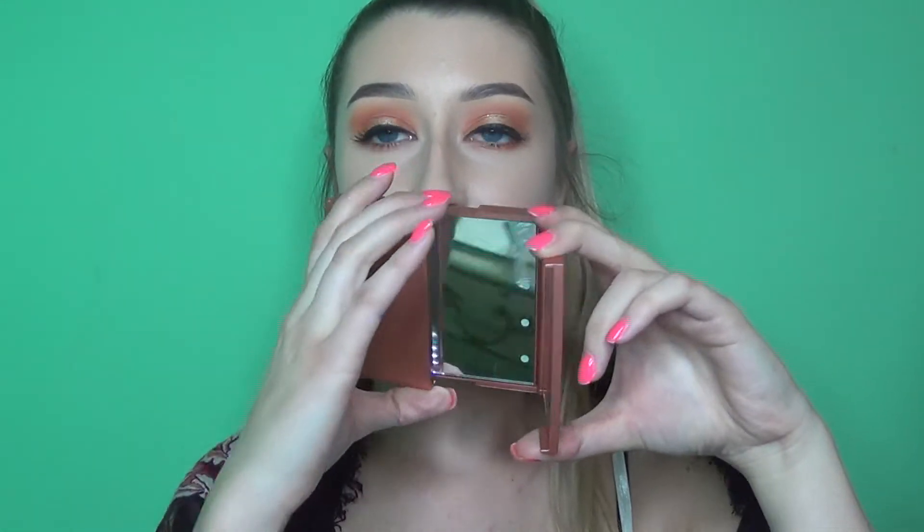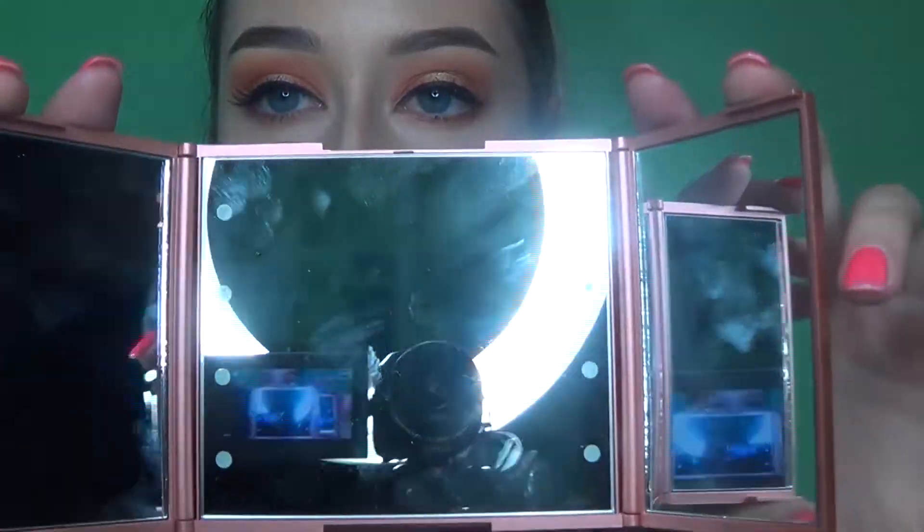The first thing I'm going to talk about is this mirror from the brand Impressions, which I believe is a popular brand — I see a lot of beauty influencers talk about it. Basically it's this little rose gold compact mirror and you open it up and it's magnifying.